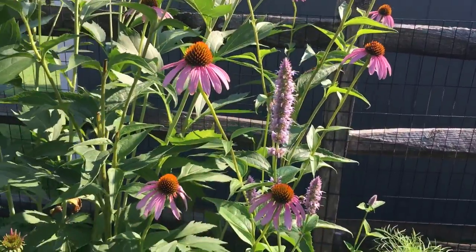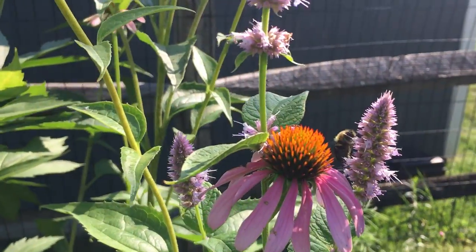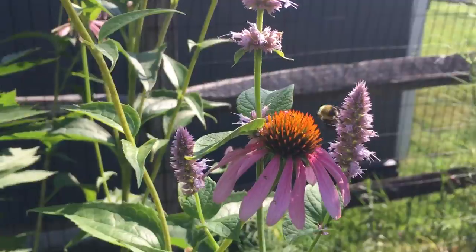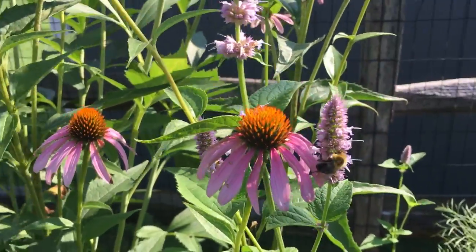This is a giant one. This should become about five feet tall. There's that bee — that little guy's having breakfast. It's like the best spot in the yard right now, I think.